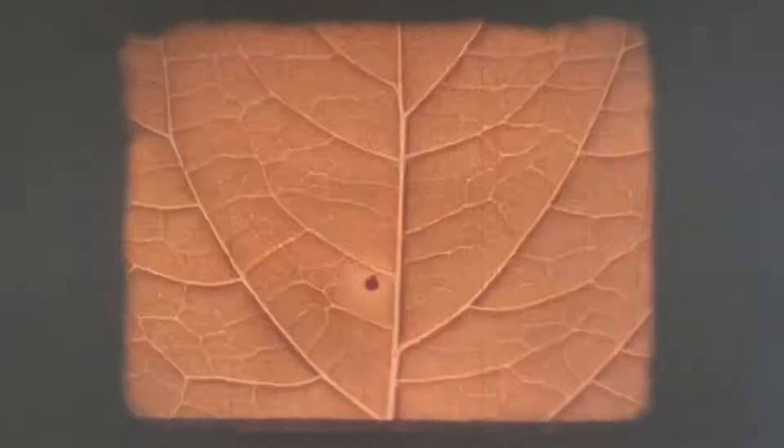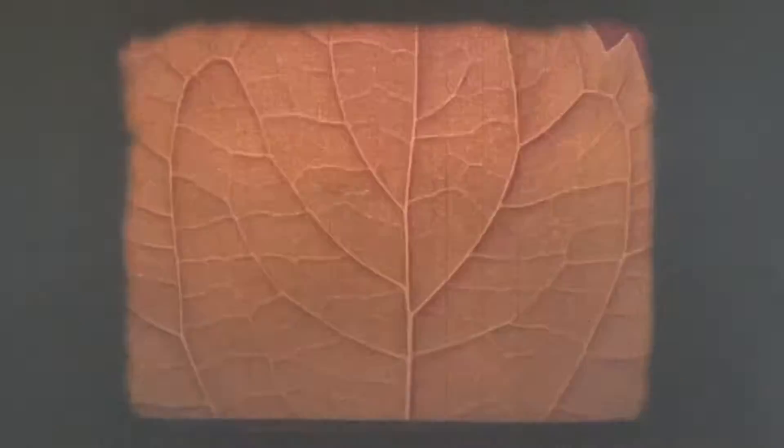We couldn't even build this house if it weren't for the trees that use the sun's energy to make the wood. Every green plant is like a factory that produces food. Sunlight is the energy which the leaves use to combine air and water into food for the plant to grow. This is the most important process taking place on earth, because plants provide all other living things with food.